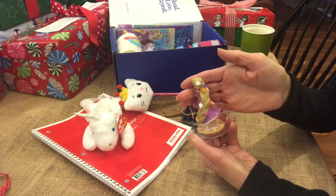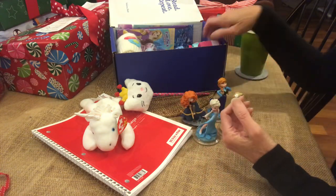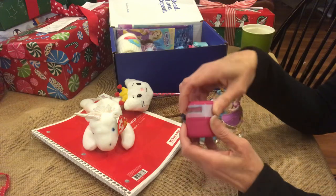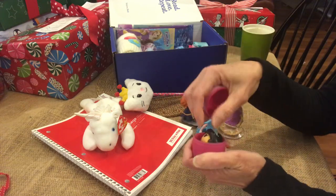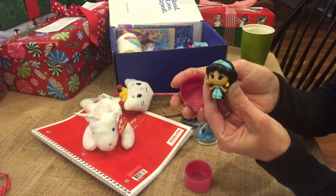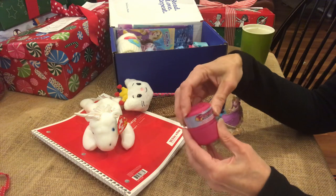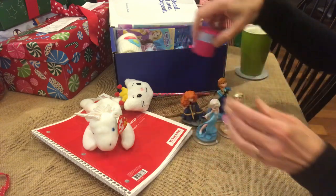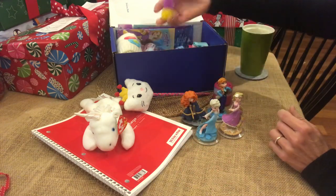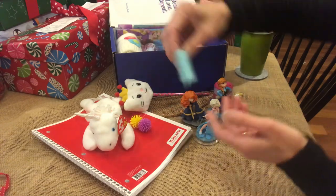This is Rapunzel — you can tell because of her long hair. There's a princess in here too. This is my first experience with a squishy — it's Jasmine, and that was from Hauler. Two spiky balls as well.